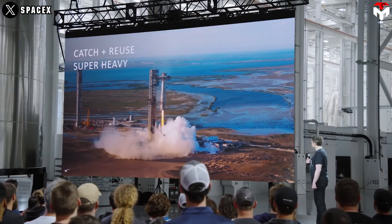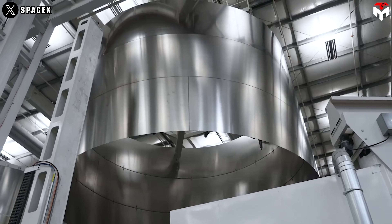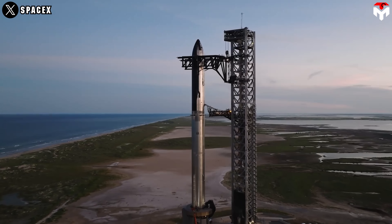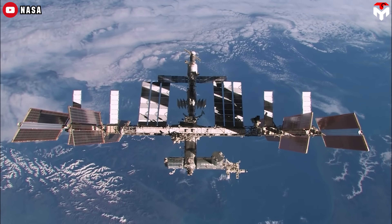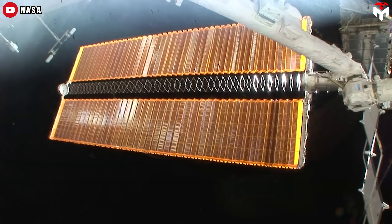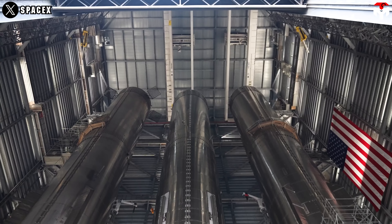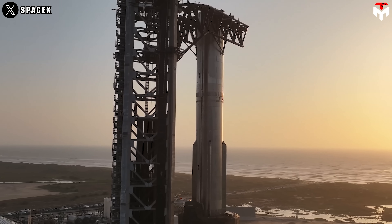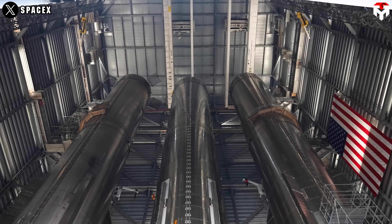If you thought Starship was just cool because it's huge and reusable, you haven't heard the best part yet. Let's talk materials and money. The ISS is made mostly of aluminum — lightweight and strong, but not exactly built for the cosmic wilderness. In contrast, Starship is made of stainless steel, and that changes everything. Steel is tough — stand-up-to-micrometeoroids, radiation, and insane temperature swings tough. It's more corrosion-resistant, easier to repair, and way more durable long-term.